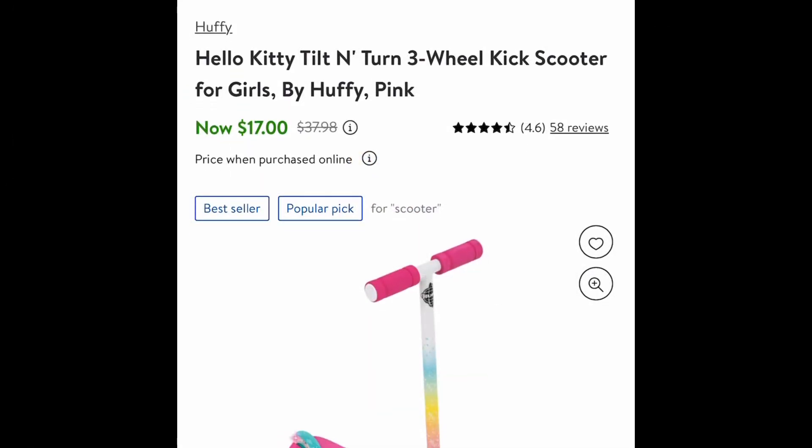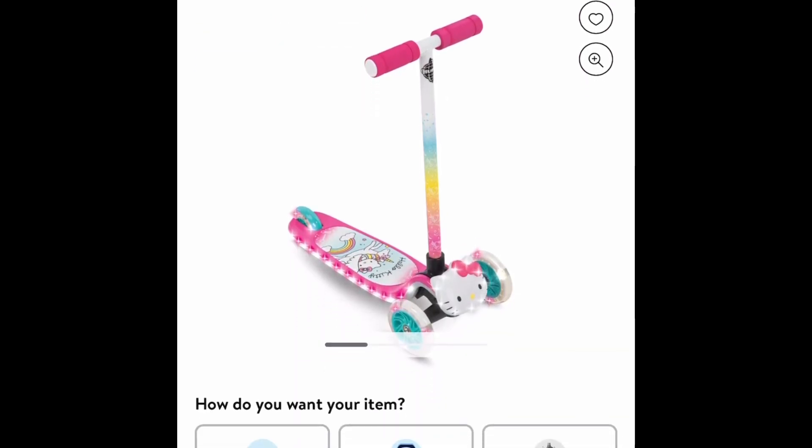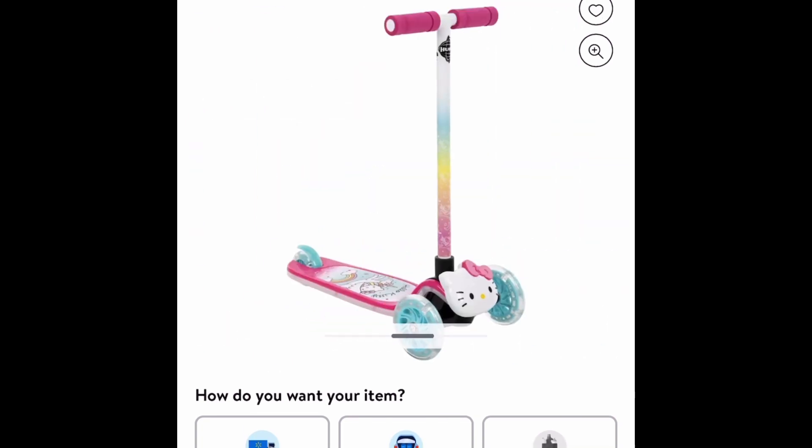For Walmart, this is a Hello Kitty tilt and turn three-wheeled scooter. This used to be $37 and some change, but it's currently price dropped down to $17.